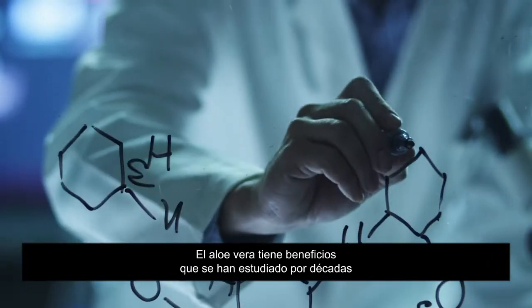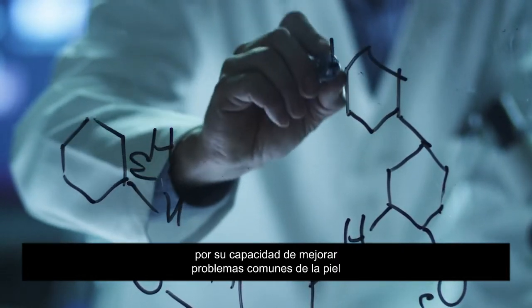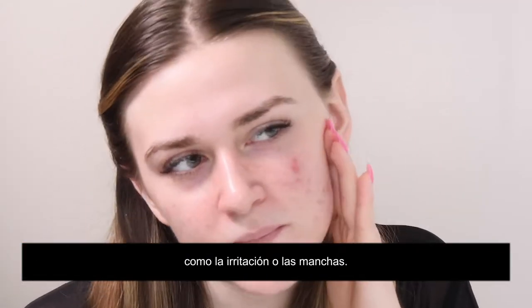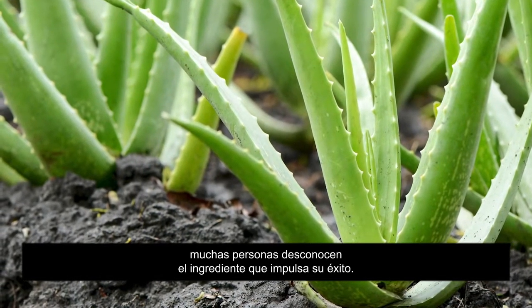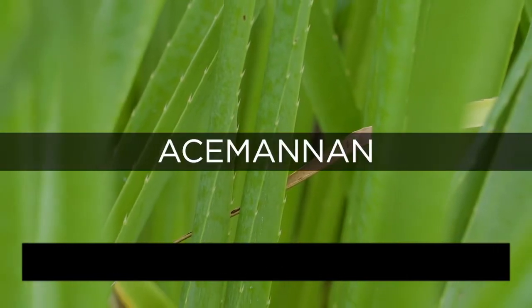Aloe vera's benefits have been studied for decades and it is recognized by many industries for its potential to help with common skin concerns, like redness and blemish-prone skin. Despite aloe vera's skin-loving status, many are unaware of the driving component behind its success: Acemannan.